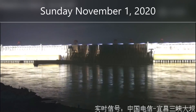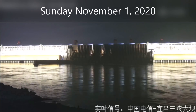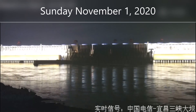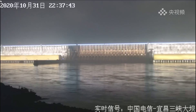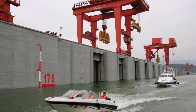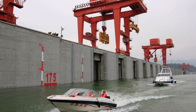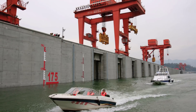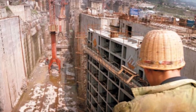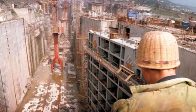It is Sunday, November 1st, 2020, and this is your Three Gorges Dam update. We have four pieces of information to cover today, including a look at the live stream and the water level at the dam, a look at the cranes and what they're actually used for, a deeper dive into the debris issue, and some interesting facts about the dam.